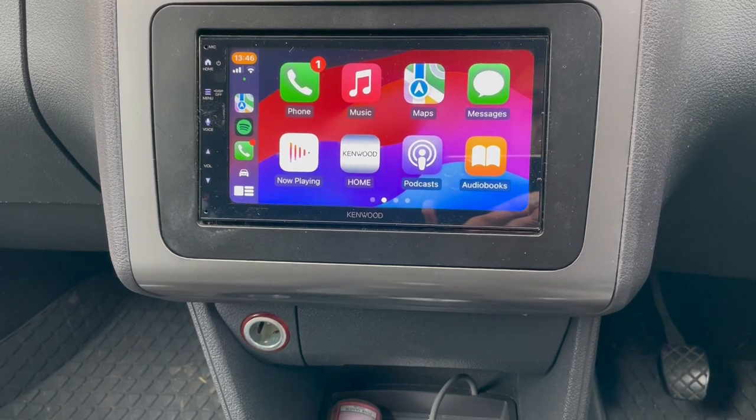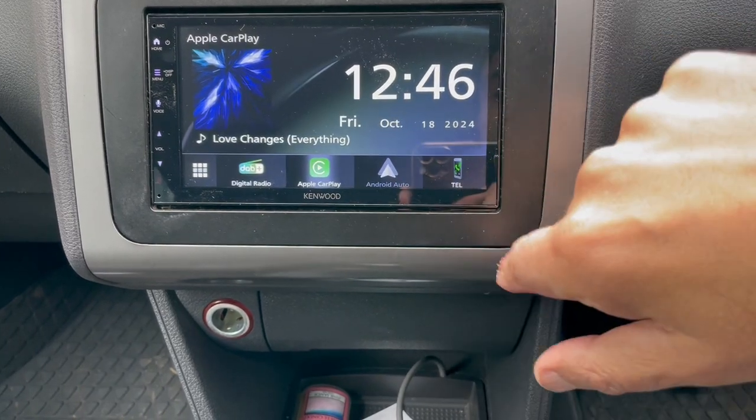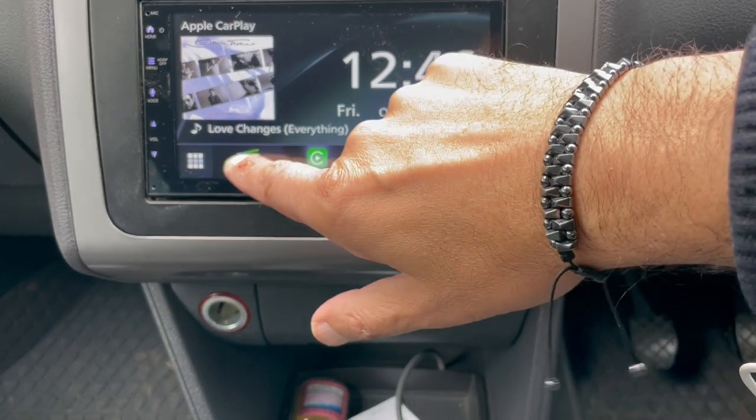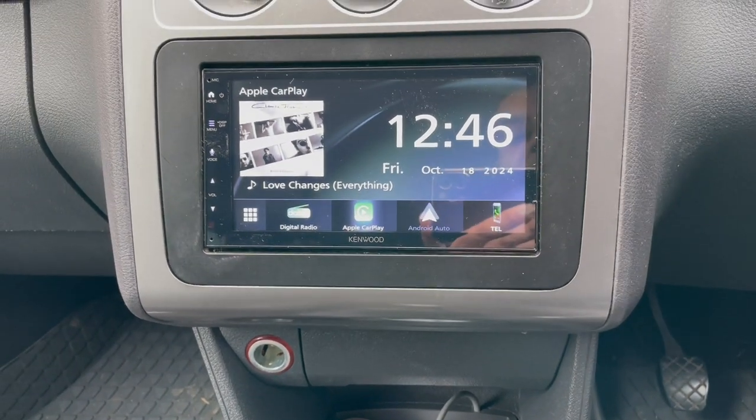You've got the choice of Siri, and if we come out here you can see the time, DAB in that corner, and Bluetooth.